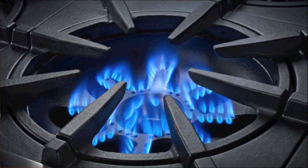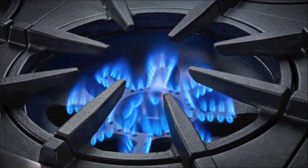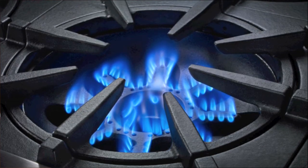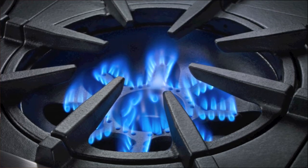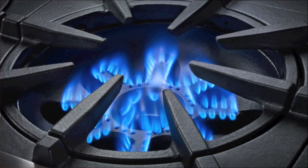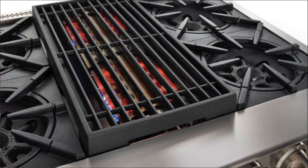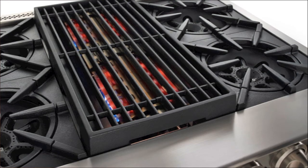People will mispronounce it, calling it "prima nova" — "prima" is the correct Italian pronunciation. The Prima Nova burner delivers an intense 25,000 BTUs of Godzilla flame, perfect for searing, boiling, and all types of fun stuff. They'll also offer other burners at 22,000, 18,000, and 15,000 BTUs, plus a 130-degree simmer setting, giving you unmatched control, precision, and flexibility.